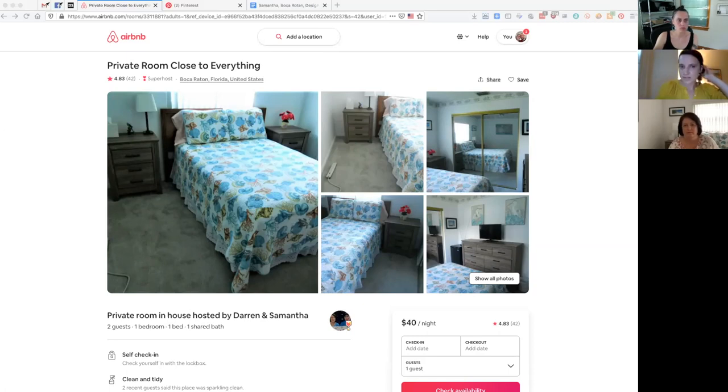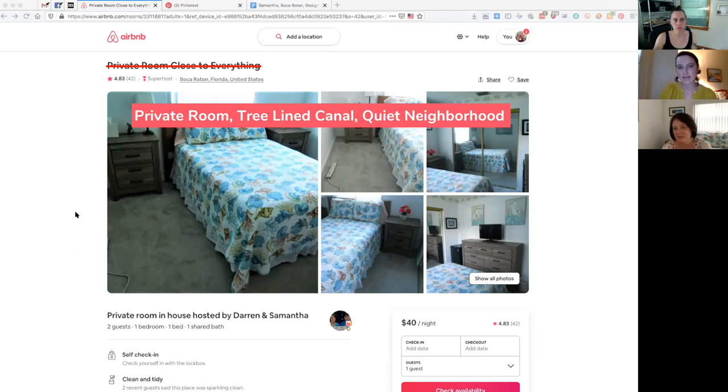We love your space and you have amazing reviews, so congratulations on already being a great host. If you want to think about boosting your visibility in searches, there are a couple things to point out. Talking about your title — your title right now is 'Private Room Close to Everything,' which is straightforward. We wanted to suggest something that gave it a little more oomph and was more personal to your listing. We suggested 'Private Room, Tree-Lined Canal, Quiet Neighborhood.'